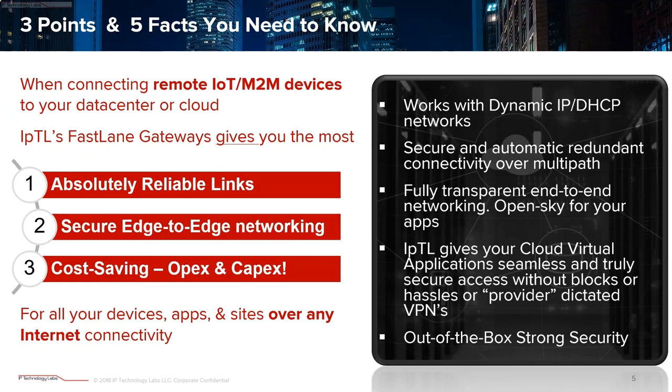There are three direct benefits when using IPTL for connectivity: reliable links, security of your data in motion, and direct, tangible economic benefits. You save money by using us. One of the more interesting points is that we actually work with any IP link, including dynamic IP, on both ends of the link.